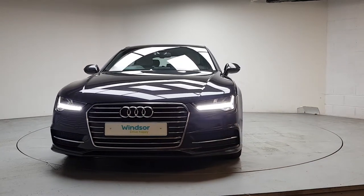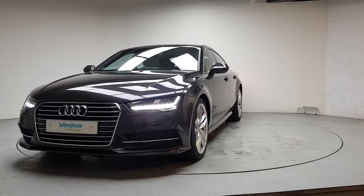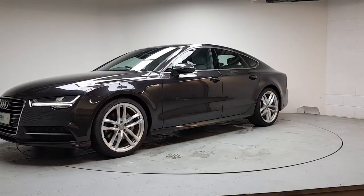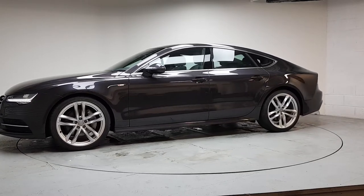Each Windsor Certified vehicle undergoes a rigorous 149-point car health check and receives a full service at the same time, which means you get a vehicle in tip-top shape.